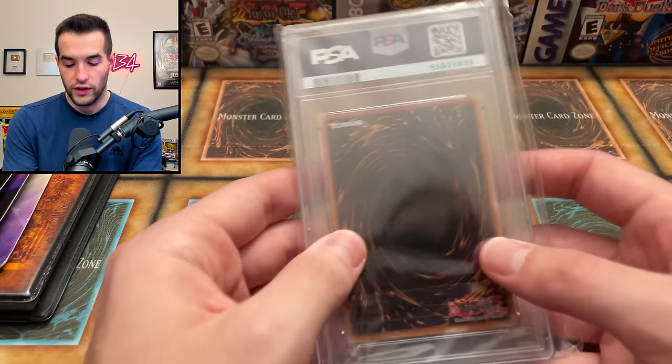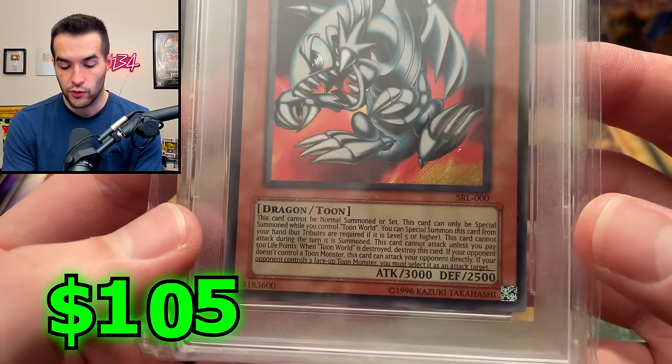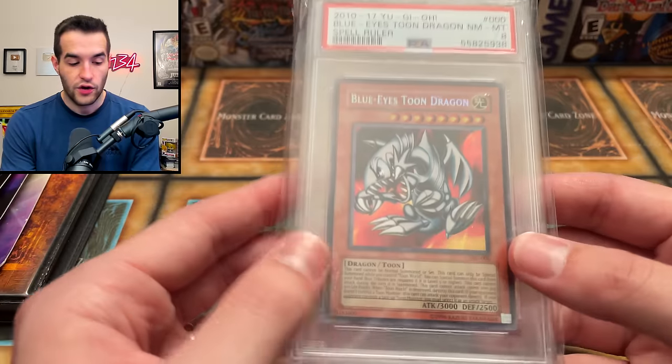The second graded card is a Blue-Eyes Toon Dragon from Spell Ruler, also a PSA 8. So we got a couple of eights - not mint condition, but graded cards nonetheless, which are pretty cool.